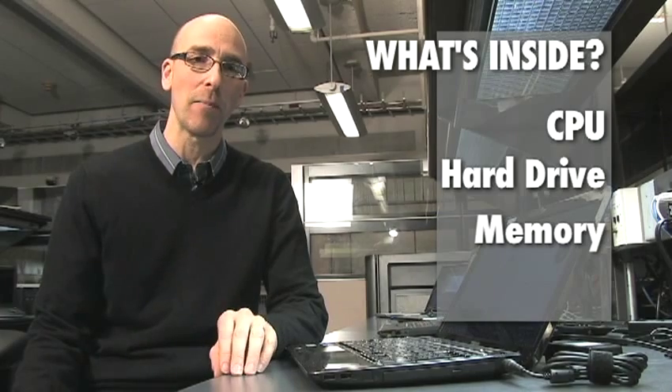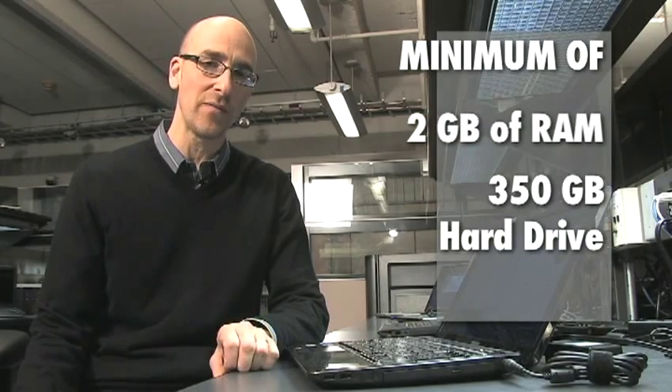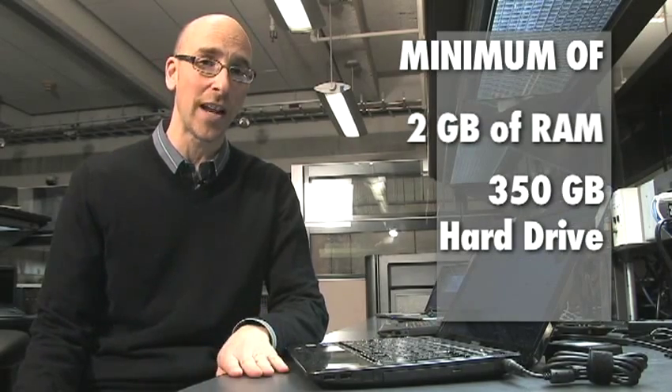Next up, performance. The CPU, hard drive, and memory define the performance of your laptop. Don't settle for less than 2GB of RAM and a 350GB hard drive, even on a netbook.